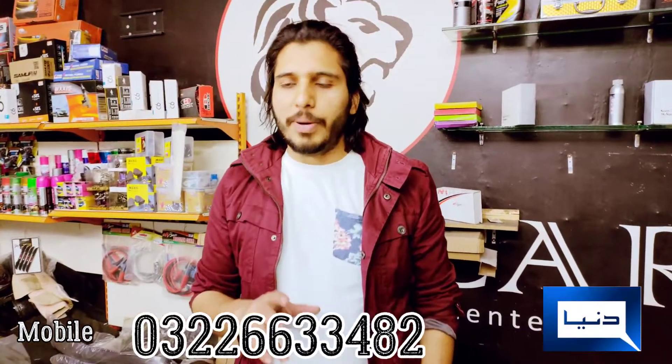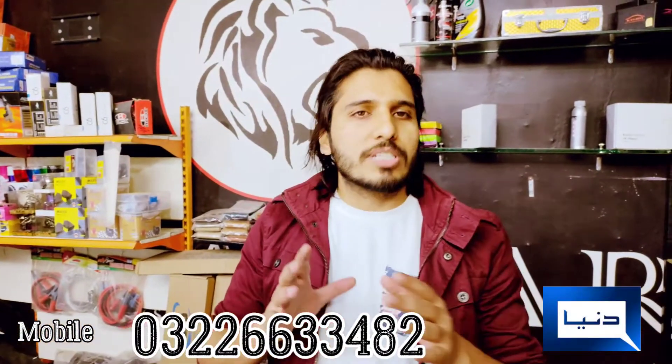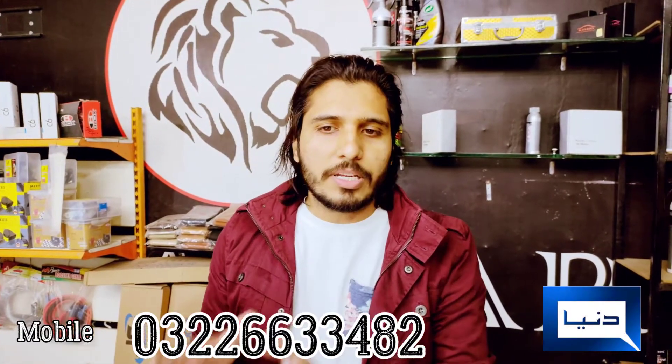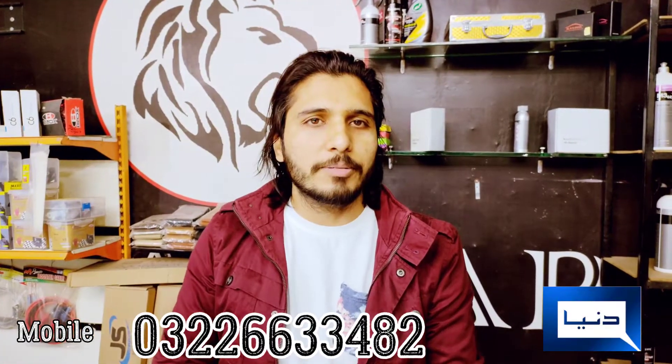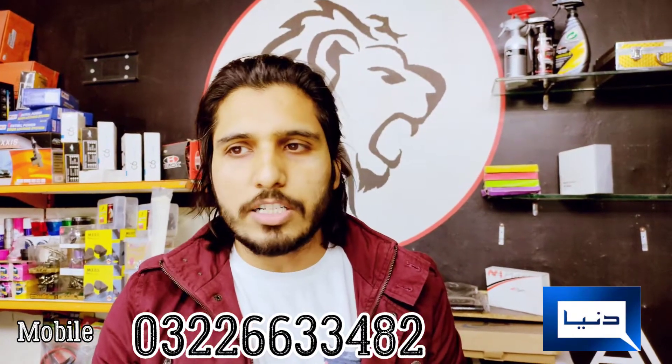Hi guys, this is Royal Car, Peria Town Lahore, Gate Number 1. If you have ever needed semi coating, glass coating, car protection, or any kind of work done, then come to us. Contact Atta Sharif at 0322-6348-2, Gate Number 1, Peria Town Lahore.